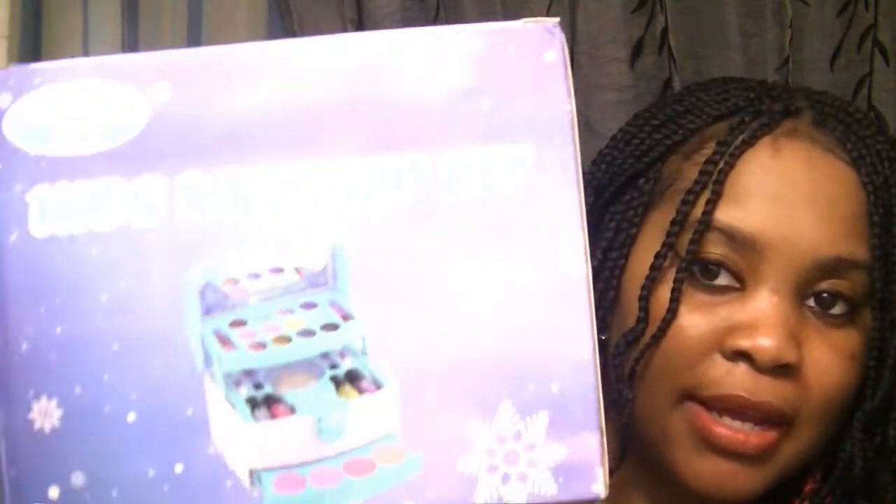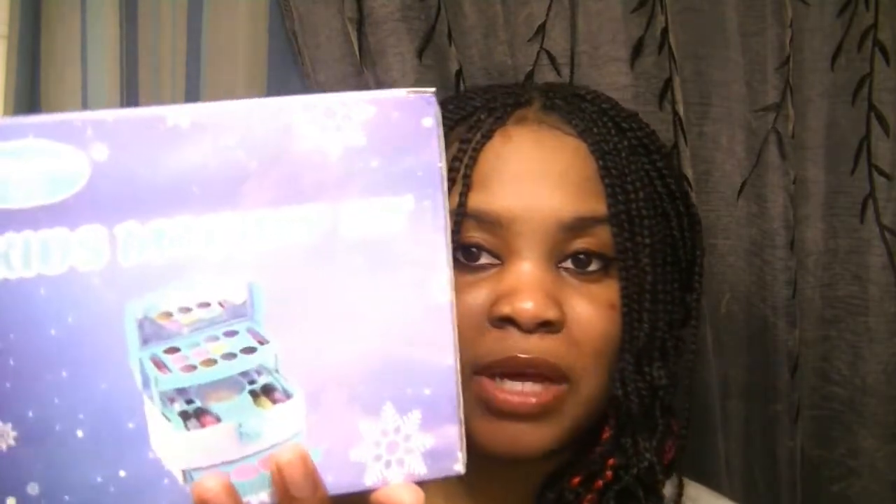The next thing I have is a kids' makeup kit — it comes in this adorable little box and I just love it. Veronica loves makeup, she loves painting her nails, she loves doing all of that. I feel like it's okay for a kid to express what they like and how they feel. It's okay for her to have kid play makeup. She's a little girl, so I keep her with her kid makeup and I know she's going to like it.